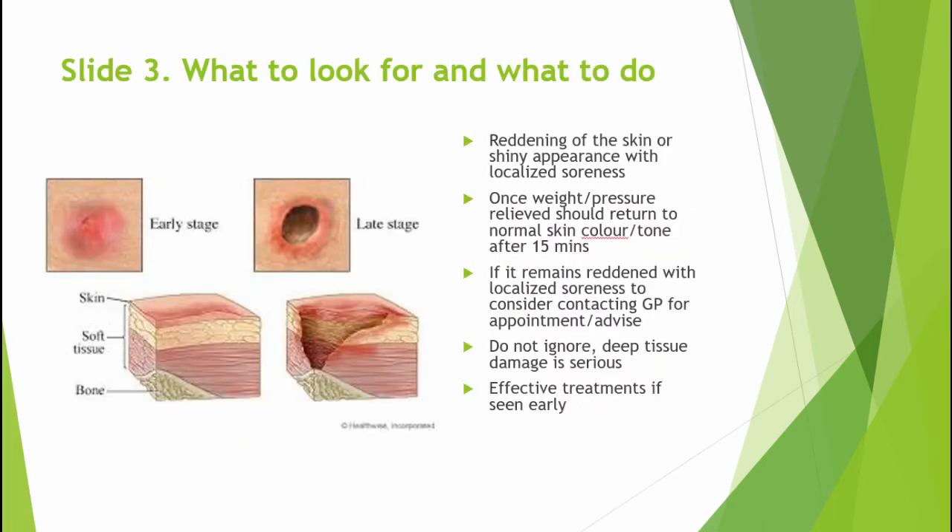Slide 3 - what to look for and what to do. The picture on the left shows the stages of skin breakdown due to prolonged skin pressure and the depth to which damage can occur. Dry skin, particularly over those bony prominences, raises the risks of associated skin pressure and possible ulceration due to the damaging effects of shearing forces, especially within the layers of the skin and the underlying tissues.